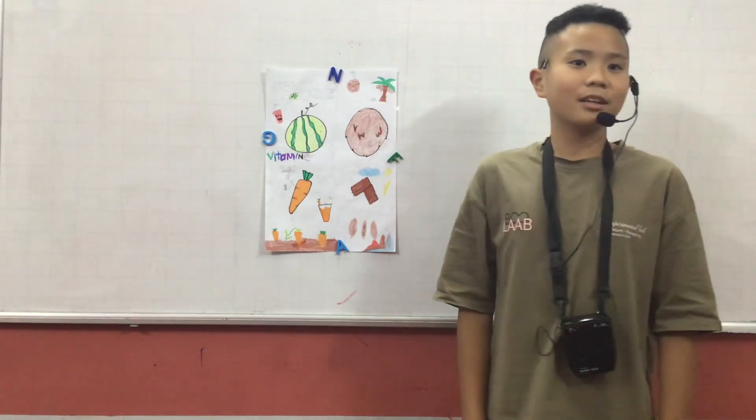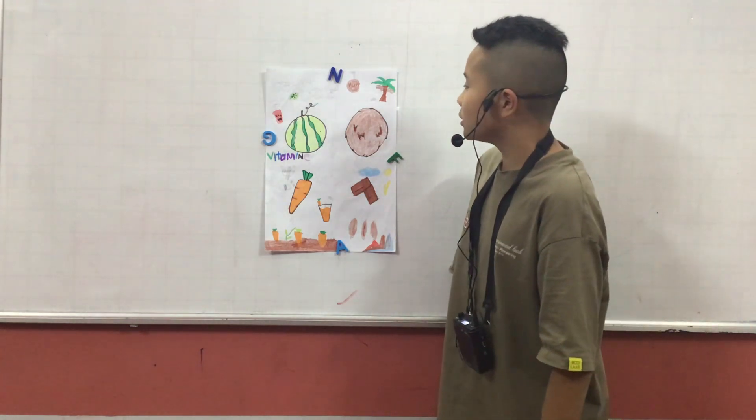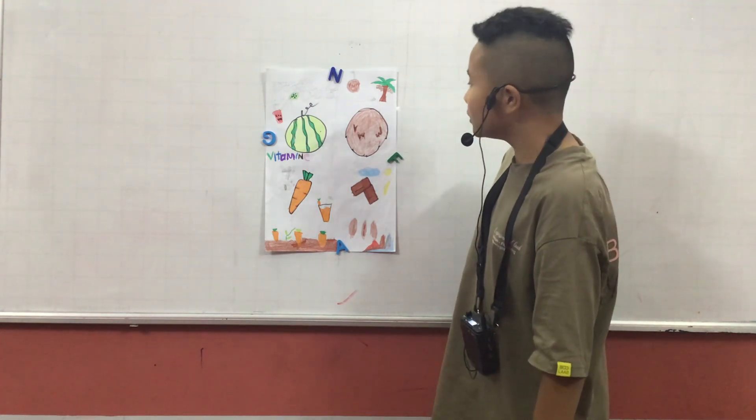Hello everyone, my name is Yanan. I come from Discover Treaty. Today, I'm going to talk about my food diagram.